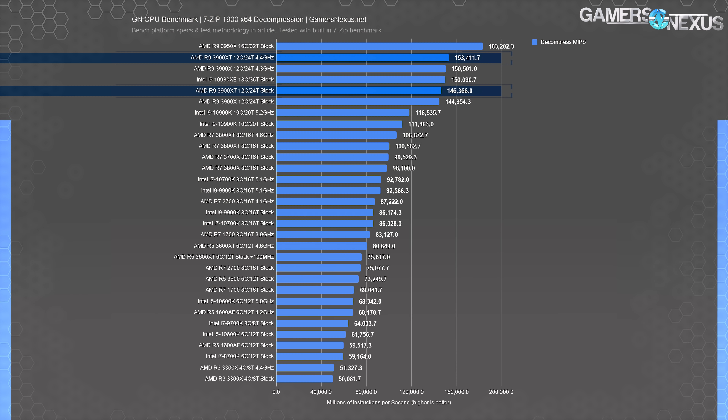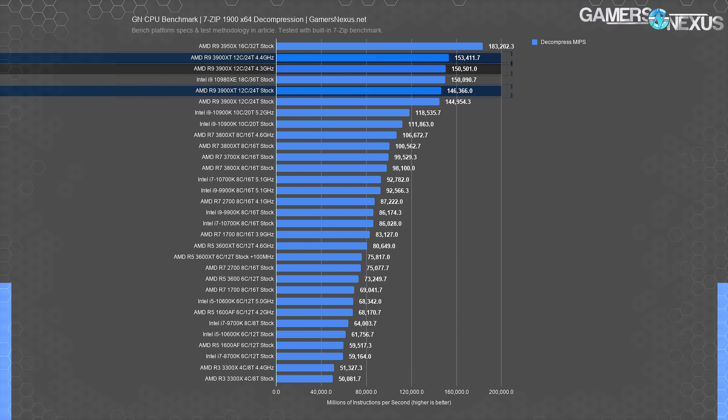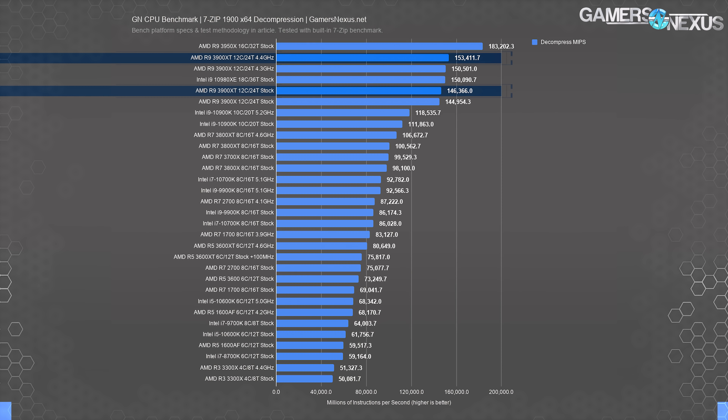Adobe Premiere rendering is next, tested with real video projects uploaded to YouTube. Starting with a simpler ENG shoot rendered at 1080p 60: the 3900X and 3900 XT are all clumped together at 3.4 minutes — even with an overclock there's no value to buying the 3900 XT here. The 10900K at 5.2 GHz actually beats all of these technically and ties them at stock. If you're spending $500 because you want higher clocks for gaming as a primary use, you might as well buy the 10900K instead. The only benefit is really heavily thread-bound workloads like Blender.